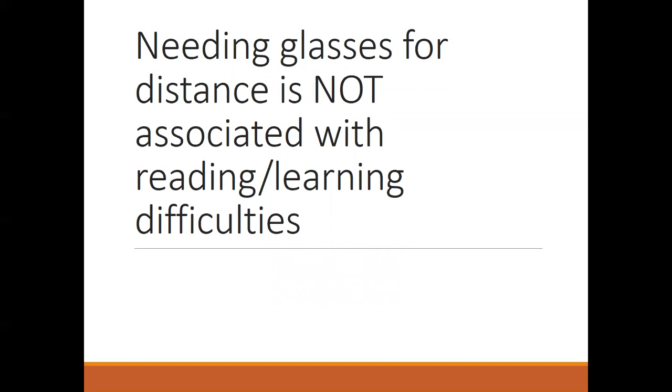In fact, kids who need glasses for distance are nearsighted, and those tend to be the kids that do really well in school. They're usually more avid readers and tend to do better at reading. There is no association with needing glasses for distance and reading and learning. There are also patients who are farsighted — the opposite of nearsighted — and astigmatism can often be managed with glasses.